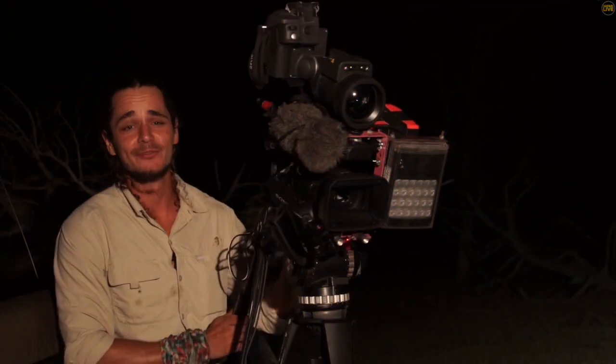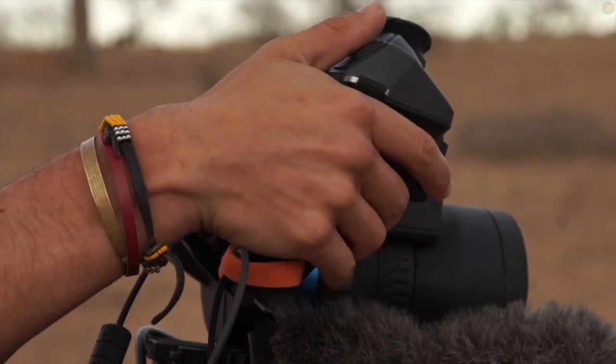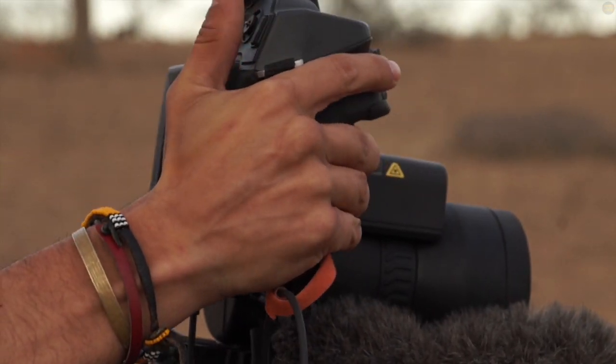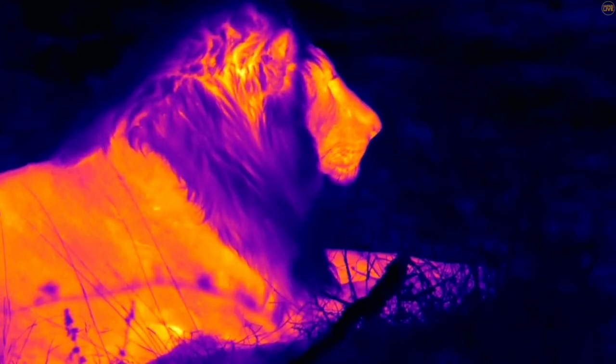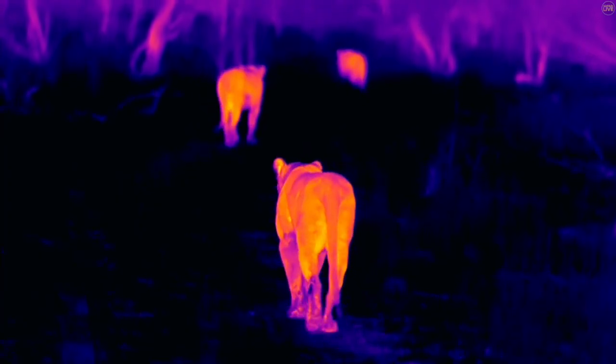I've really loved using this camera — not only for its practical use, but within our shows it's got a cinematic element to it too. You're able to really squash these temperature ranges and produce a picture that really pops.